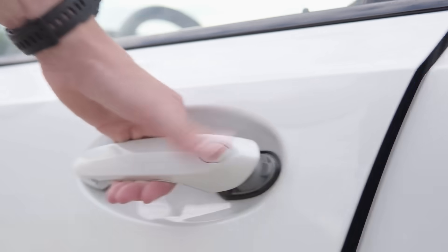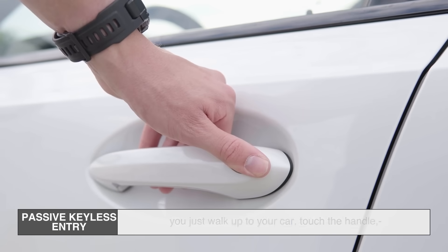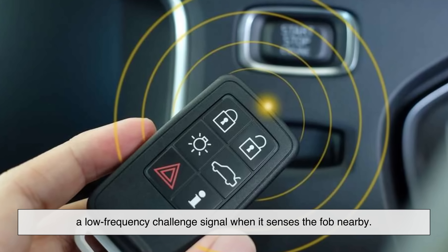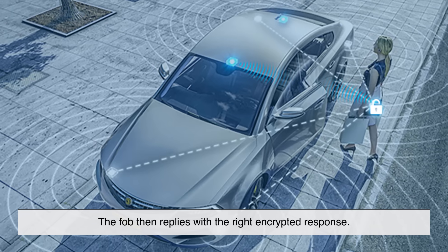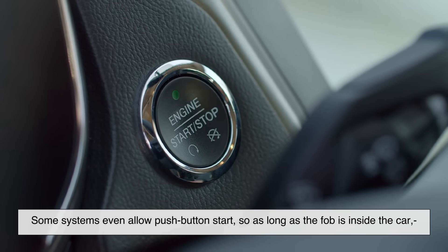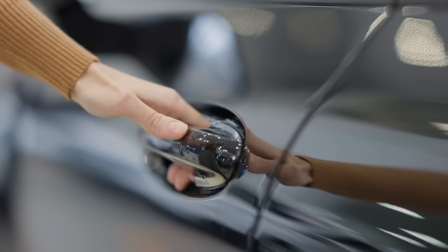Car makers took convenience even further with passive keyless entry — that's when you don't even press a button. You just walk up to your car, touch the handle, and it unlocks automatically. Instead of you pressing a button to send a signal, the car itself sends out a low-frequency challenge signal when it senses the fob nearby. The fob then replies with the right encrypted response, and if the car recognizes it, the doors unlock. Some systems even allow push-button start, so as long as the fob is inside the car, the engine will start with just a press. This two-way communication makes life easier, but it also introduces new security challenges.